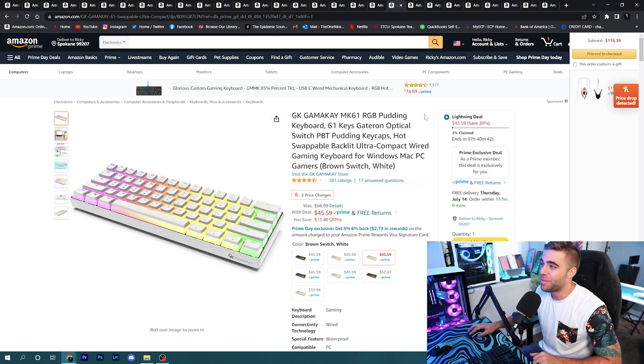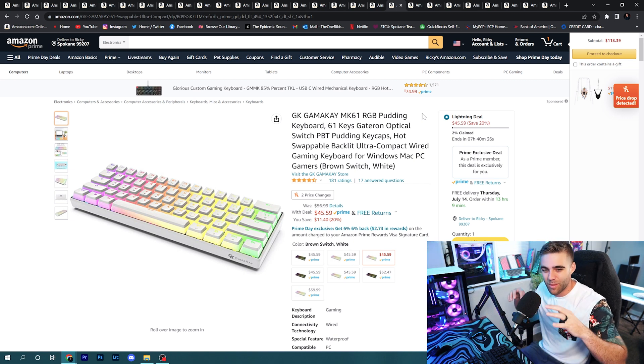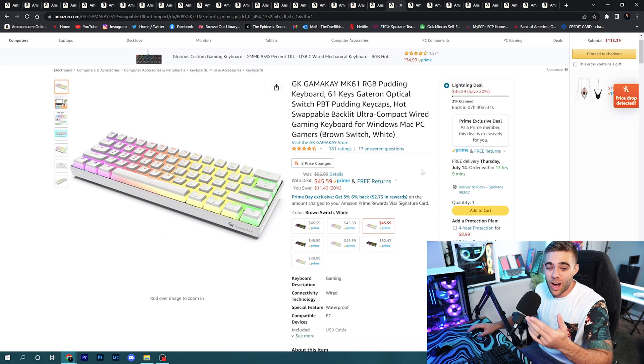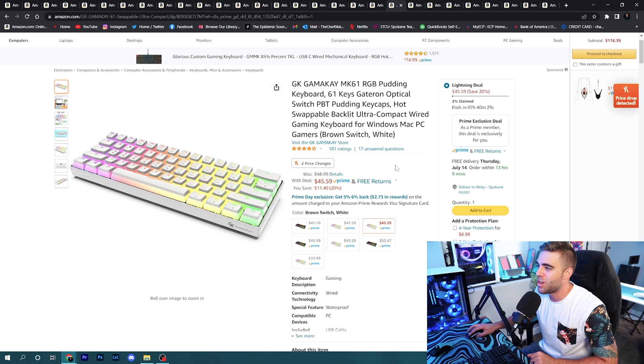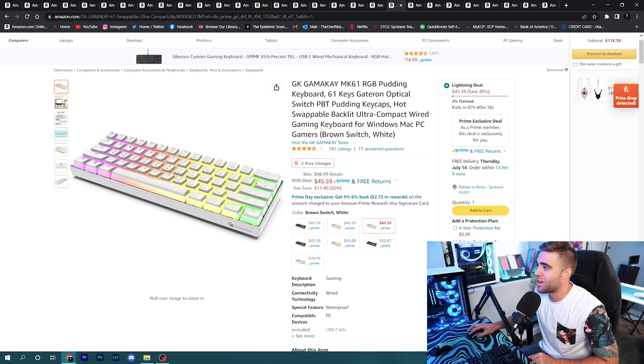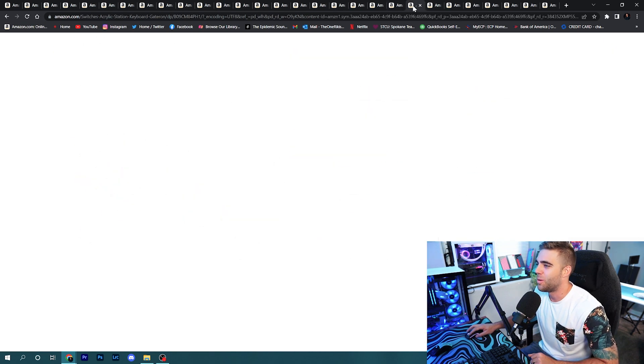The GamaKay MK61 keyboard: if you want to get into the custom keyboard world or want a cool 61-key mechanical hot-swappable gaming keyboard, grab this — it's on sale for only $45. It's a white keyboard with a few different switch options and RGB. It's also on a lightning deal, so make sure you grab it right after I post the video or it might be gone.